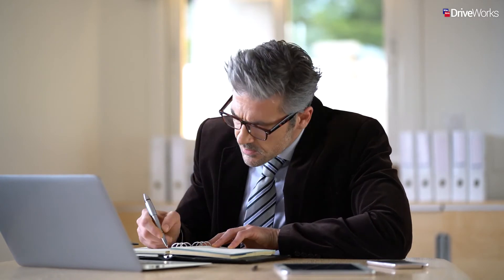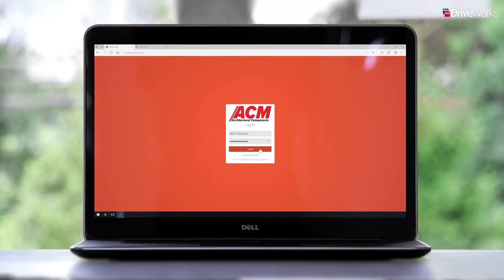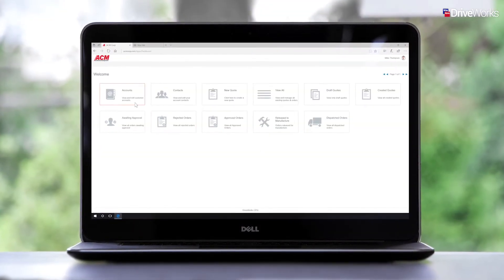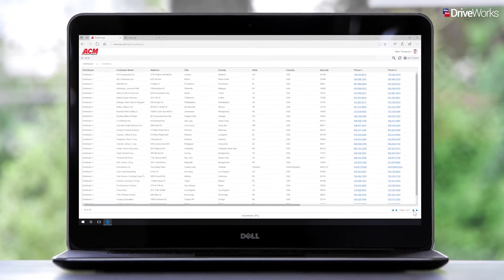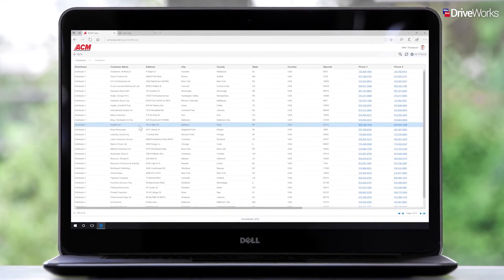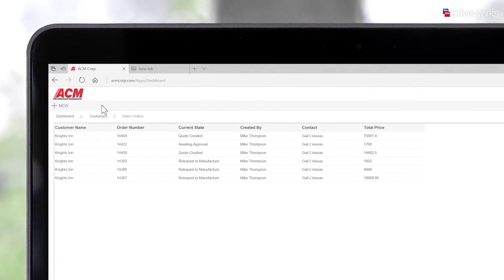In this video, we'll be following Mike, an account manager at ACM, as he sells directly to one of his customers. Whilst Mike is on the phone, he can log in to the CPQ dashboard and view all his accounts. Once he's selected a particular account, he can view past orders placed by this customer and begin creating a new quote.